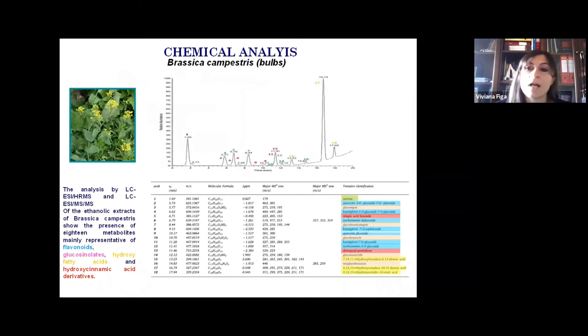The first step of our research work was the characterization of our extracts. The first extract is the bulbs extract of Brassica campestris. The chromatography evidences the presence of 18 metabolites, mainly representative of flavonoids, sucrose, glucosinolates, hydroxy fatty acids, and hydroxycinnamic acid derivatives.